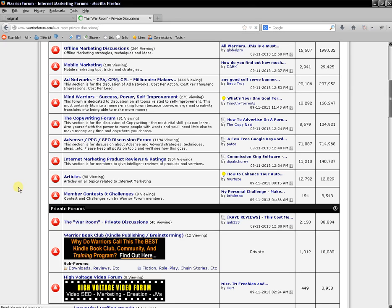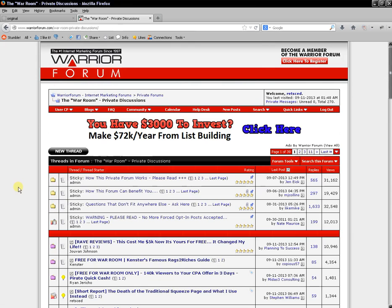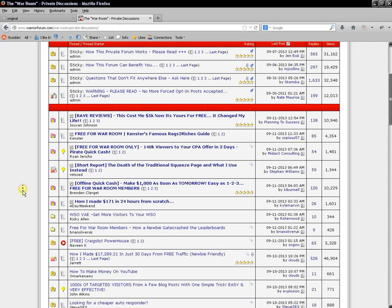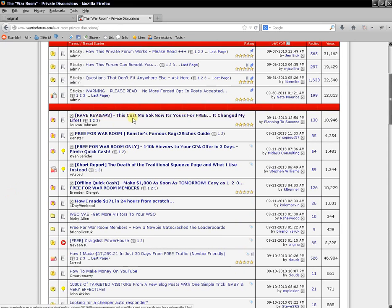Not everything in the War Room is quality but there is a lot of quality stuff. We'll take a look inside. This isn't a video about the War Room itself — I just want to give you an idea of the traffic you can get from here for free. You can see there are a lot of products here with rave reviews, things like 'this cost me 5k, now it's yours for free' — graphics, courses, everything people have sold in the past.